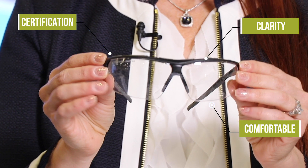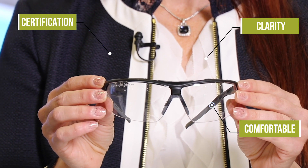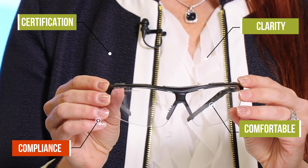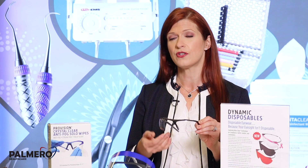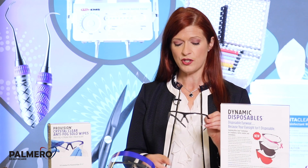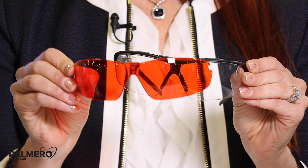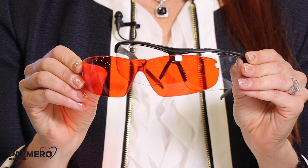When shopping for safety eyewear, if you find eyewear that offers certification, comfort, and clarity, you'll ultimately lead to compliance. These glasses can be worn during your regular procedures, or the lens can be easily switched out and replaced with a bonding lens that will protect your eyes against blue light during any sort of bonding procedure.